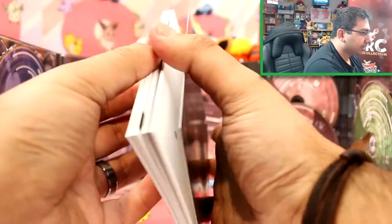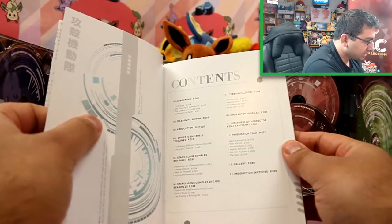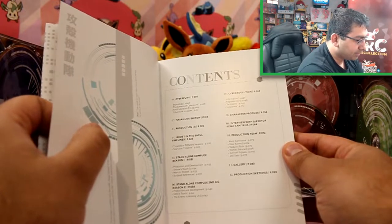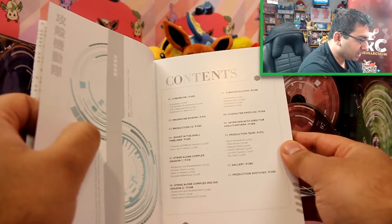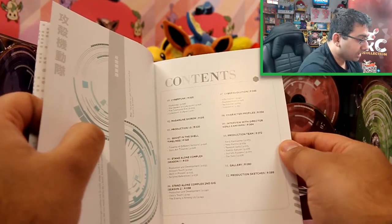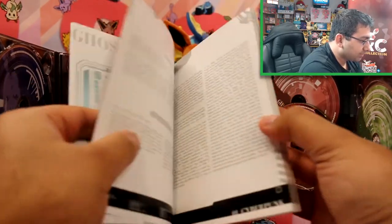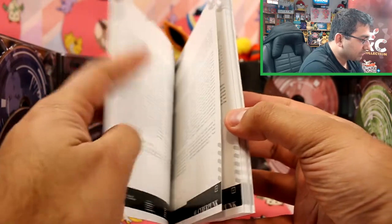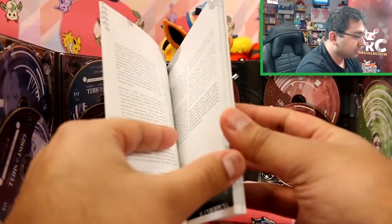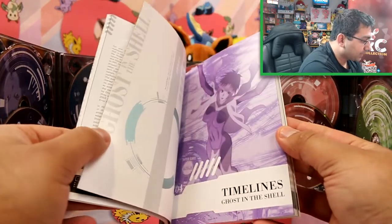It just says 'Access' on the cover. I'll give you guys a quick look at what's there. So there's content: cyberpunk, Masamune Shiro, production, Ghost in the Shell timelines, season one, season two, cyber evolution, character profiles, an interview with the director Kenji Kamiyama and the production team, and production sketches as well. I like seeing the development of art — similar to Studio Ghibli books where they go from concept art to the final version.